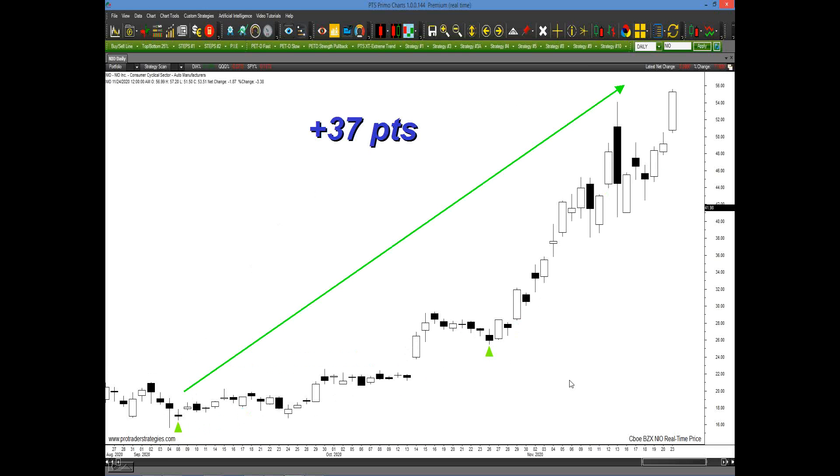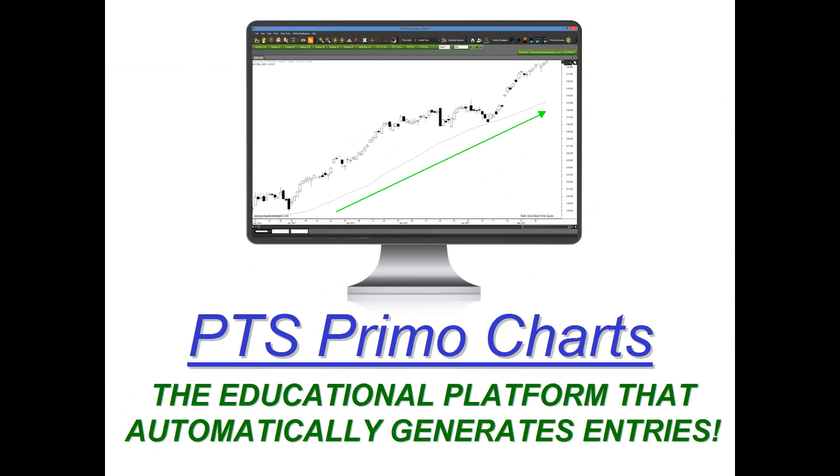So you see the importance of using these entry points. The student had the right idea — it was the right thing to purchase this stock — it's just that the entries were faulty, and this particular member didn't actually know where to enter or how. So what ProTrader Strategies and myself did is we decided to contact our programmers, and we have it one click away on our platform, the PTS Primo Charting platform. This is the educational platform that automatically generates these entries for you.